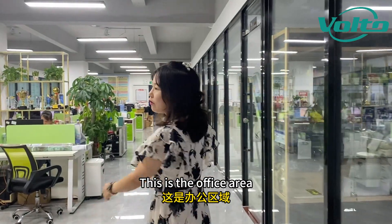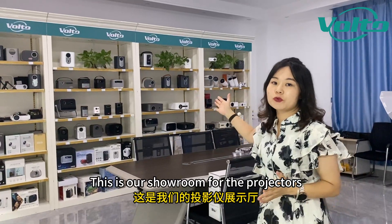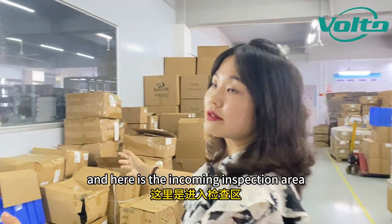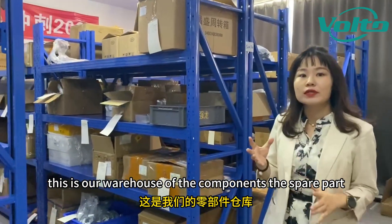This is the office area. This is our business certificates. This is our showroom for the projectors. Here is our R&D room. Here is the incoming inspection area.